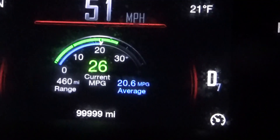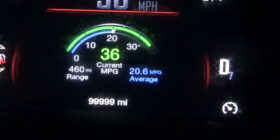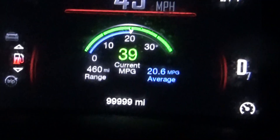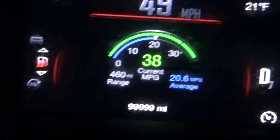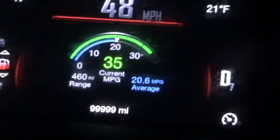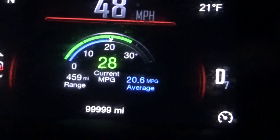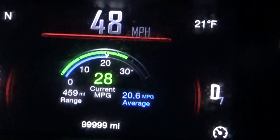One mile to go and it's going to be at 100,000. I'm probably going to keep this vehicle for a while because I really haven't had any problems with it. Now the Fusion I was starting to have problems with — that was the only reason why I gave it away.